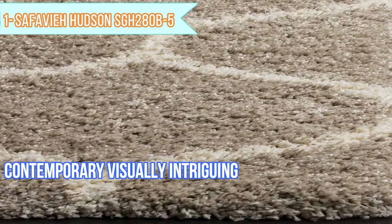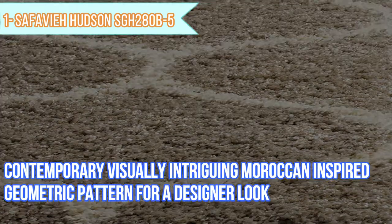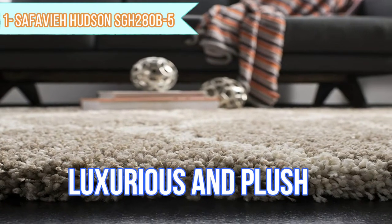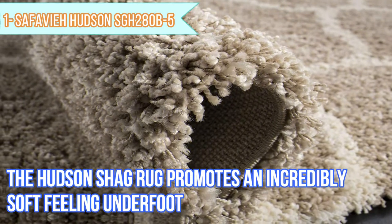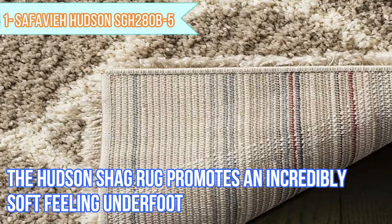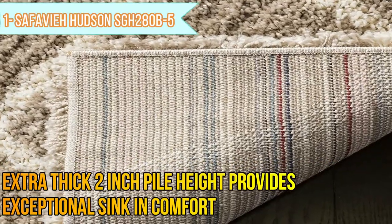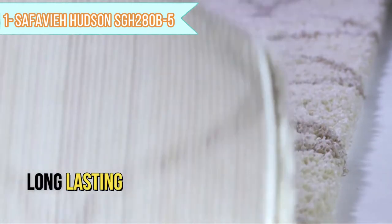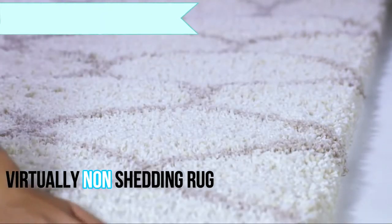A contemporary, visually intriguing Moroccan-inspired geometric pattern delivers a designer look in any room. Luxurious and plush, the Hudson Shag rug promotes an incredibly soft feeling underfoot. Extra-thick 2-inch pile height provides exceptional sink and comfort. Power loomed with soft, thick polypropylene fibers to ensure a durable, long-lasting, and virtually non-shedding rug.